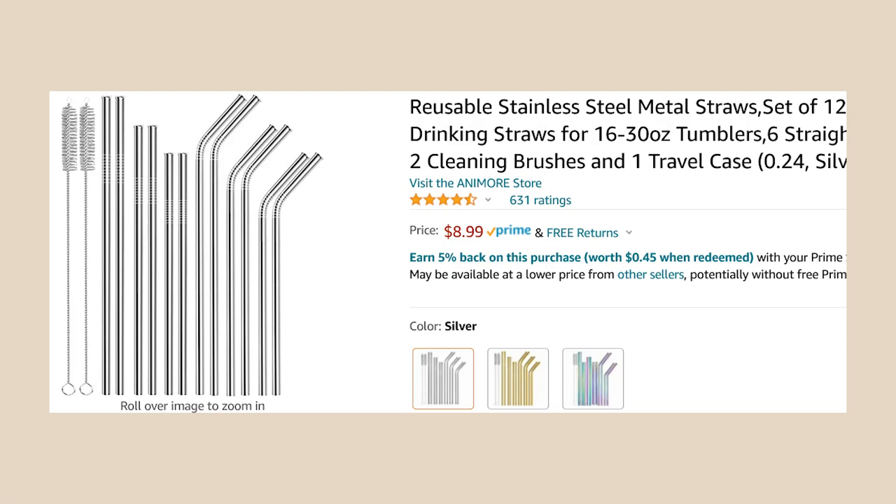Since we're talking about kitchen items, I'll mention these metal straws. The reason I bought them might not be what you think. It came with a pack of straws — some straight and some curved — and a couple of cleaners, which is really great. I've been using these because every time I make my daily drink, my cat steals my plastic straw. He loves them, bites them, chews them, and that's just gross. So these metal straws have been really useful.